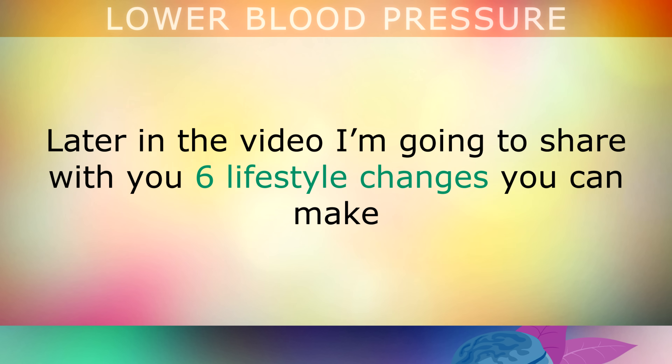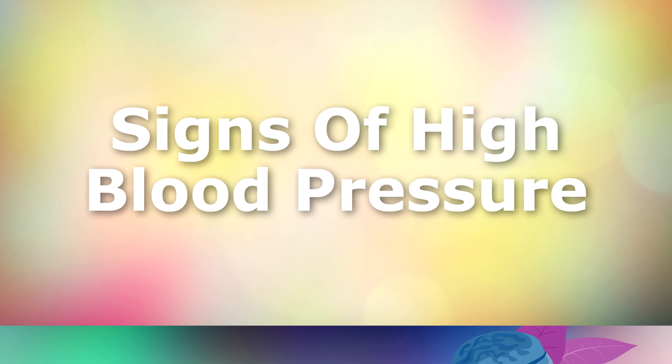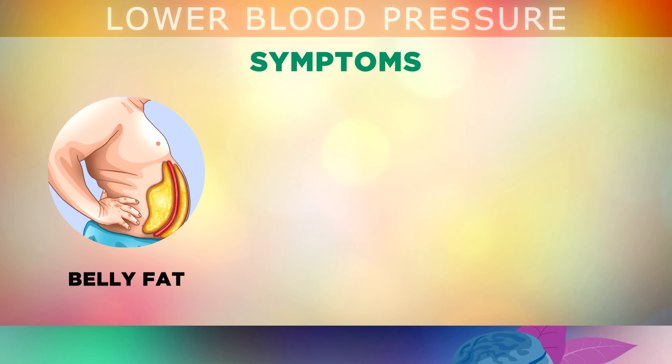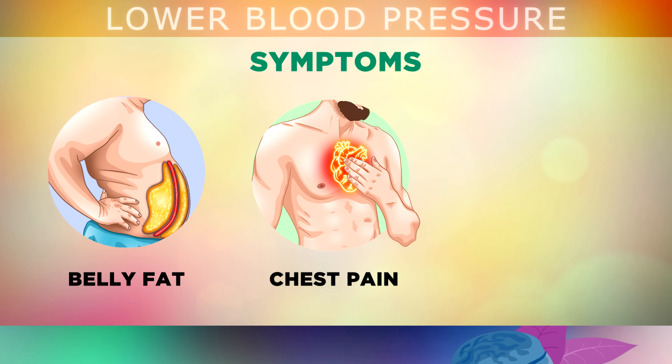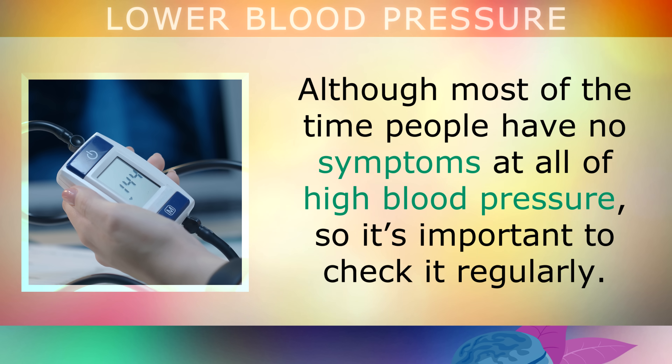Now let's look at 6 lifestyle changes to get your blood pressure under control, but first, a few signs to watch out for that may indicate you already have high blood pressure. If you have lots of belly fat, get your blood pressure checked, as the high insulin forming belly fat may also be raising it. If one of your arteries has become clogged, you may feel pressure or pain in your chest, especially when emotionally stressed or exercising, which goes away when you relax. You may also feel you can't catch your breath walking up a flight of stairs. However, most of the time people have no symptoms at all, so it's important to check it regularly.